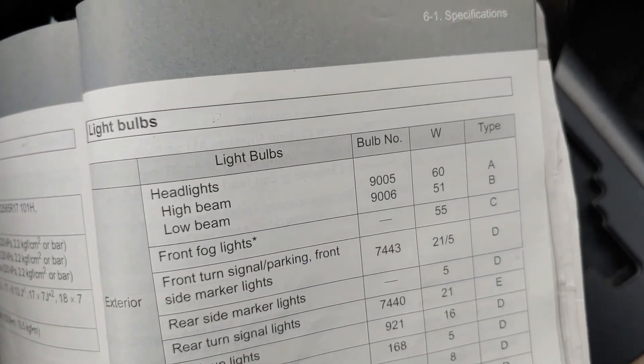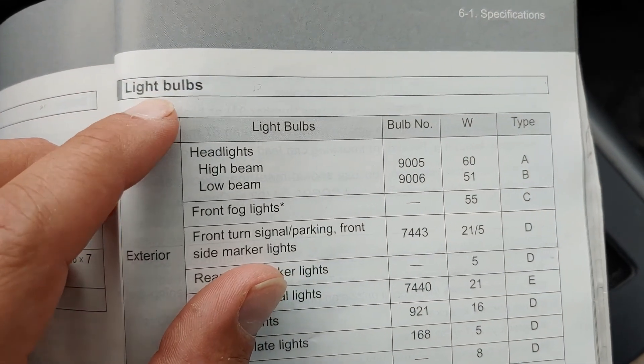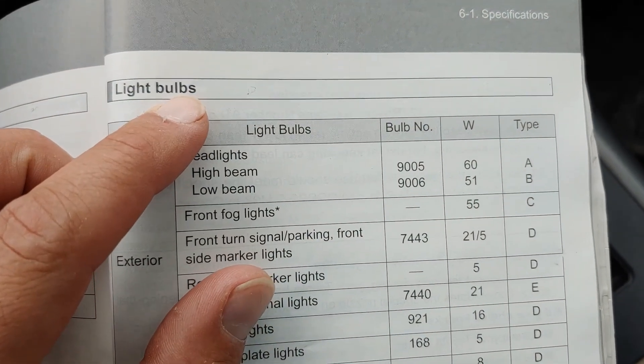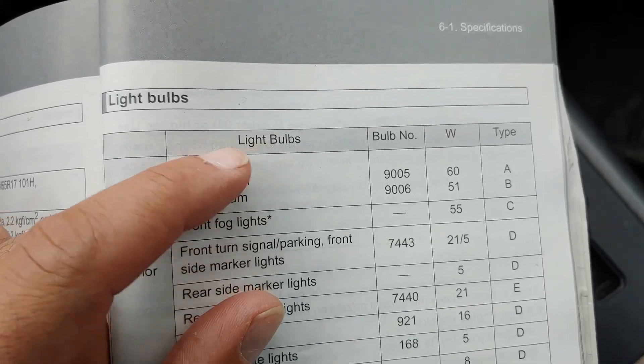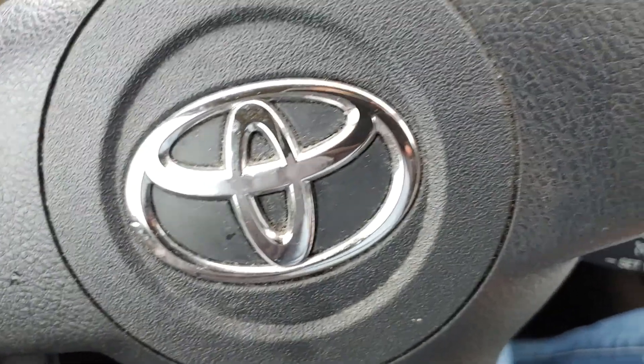Welcome to another MadHumanPizza video. In this video I'm going to show you about the light bulbs — these are the types of light bulbs in your Toyota Ravioli.